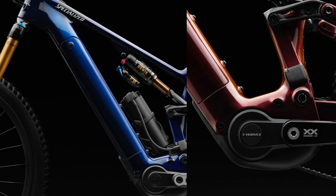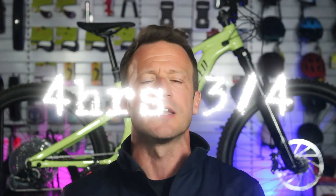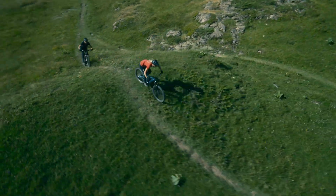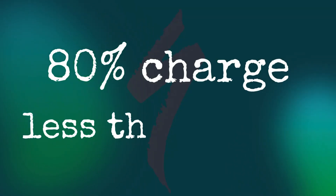Under the hood, the motor is fueled by a side-loading removable 840 watt-hour battery, promising up to four and three-quarter hours of trail shredding fun. You can fine-tune your ride even further with Specialized's all-new Mastermind TCU, and if you still need extra juice, an optional range extender has you covered. When that main battery does finally run out, it can recharge up to 80% in under one hour.